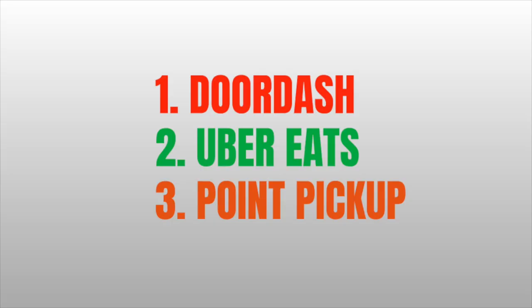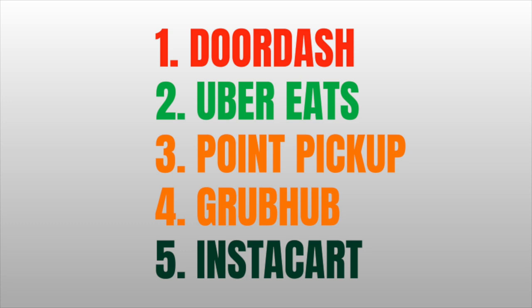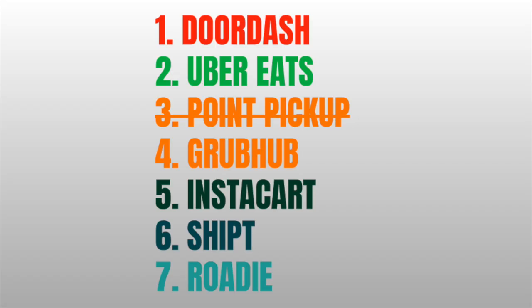We'll see if they respond. I really hope it doesn't just go to the same email I already tried, because who knows if I'll ever get a response. I really don't use Point Pickup that often — my earnings are highly skewed towards DoorDash and Uber Eats. But Point Pickup is probably my third favorite app, ahead of Grubhub, Instacart, Shipt, and Roadie. I'm just really disappointed because I don't think any of those reasons are actually why I was deactivated.